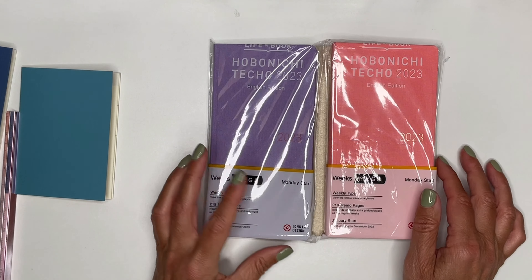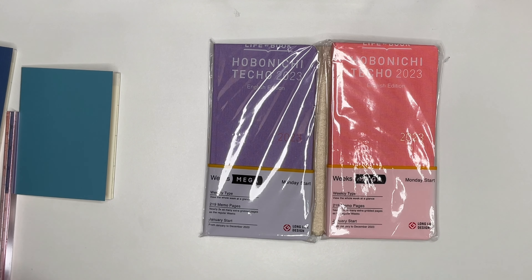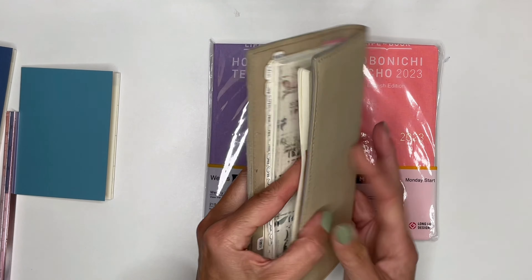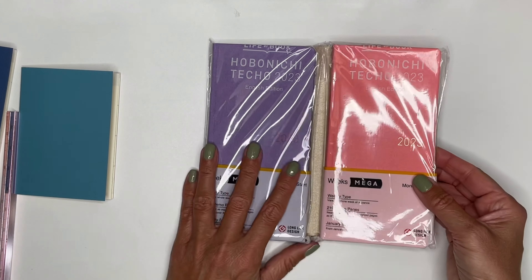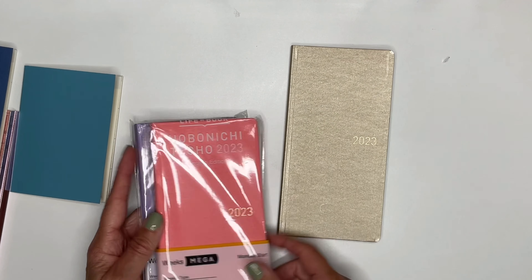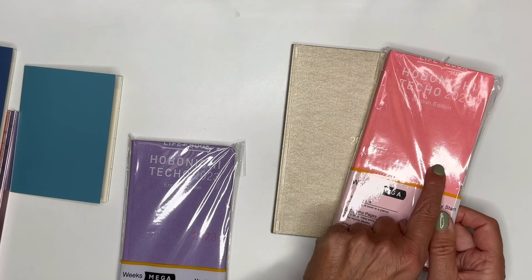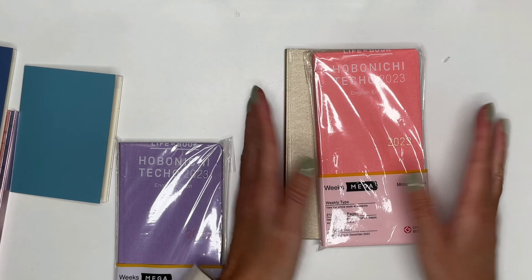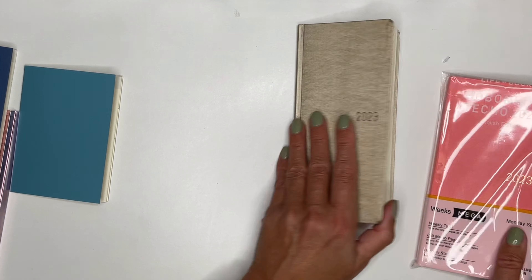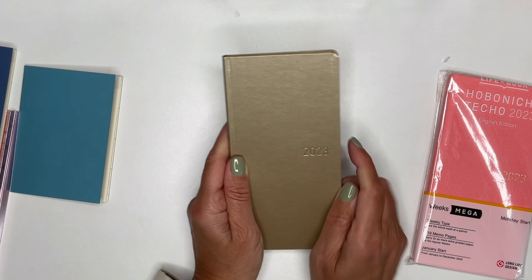I have a purple and a pink Mega Weeks. They come with around 215 pages in the Mega. I'll either keep the golden theme or choose one of these two — probably the one that matches, since we have the golden here. We'll see.